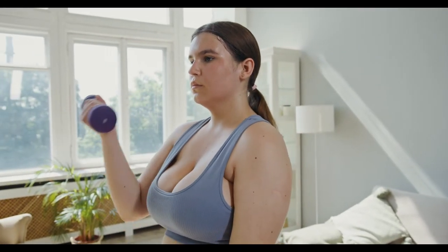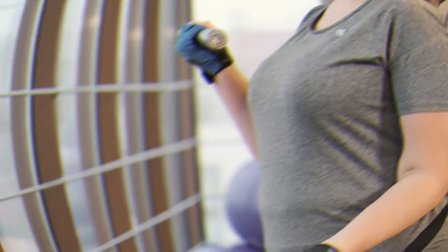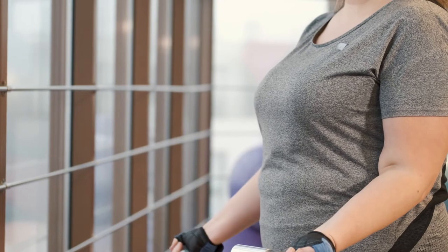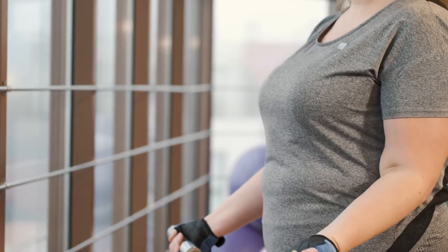To perform a dumbbell bicep curl effectively: Stand upright and hold a dumbbell in each hand with each arm hanging by your sides. Keep your elbows close to the torso and your palms facing outward. Don't move your upper arms as you curl the weights upward to shoulder level. Contract your biceps and exhale as you go, then return to the starting position and repeat.